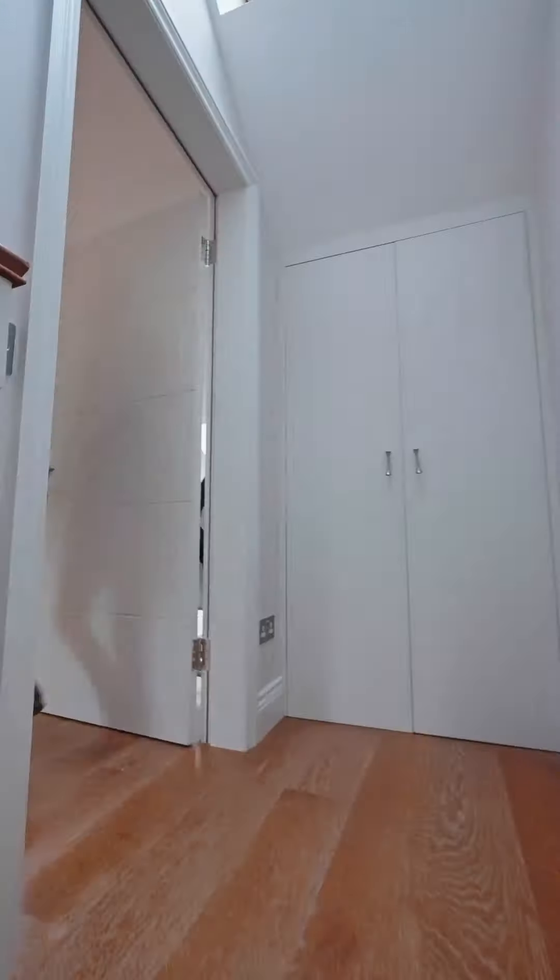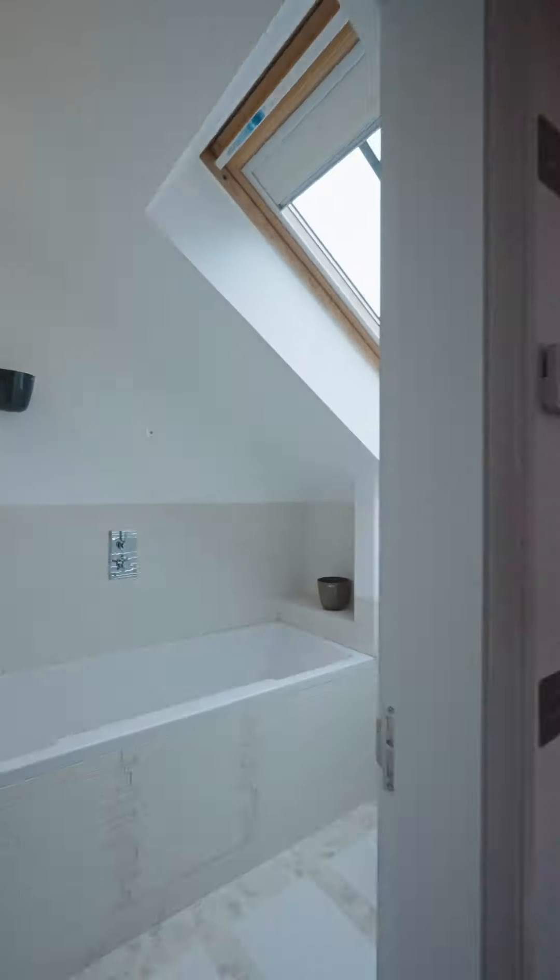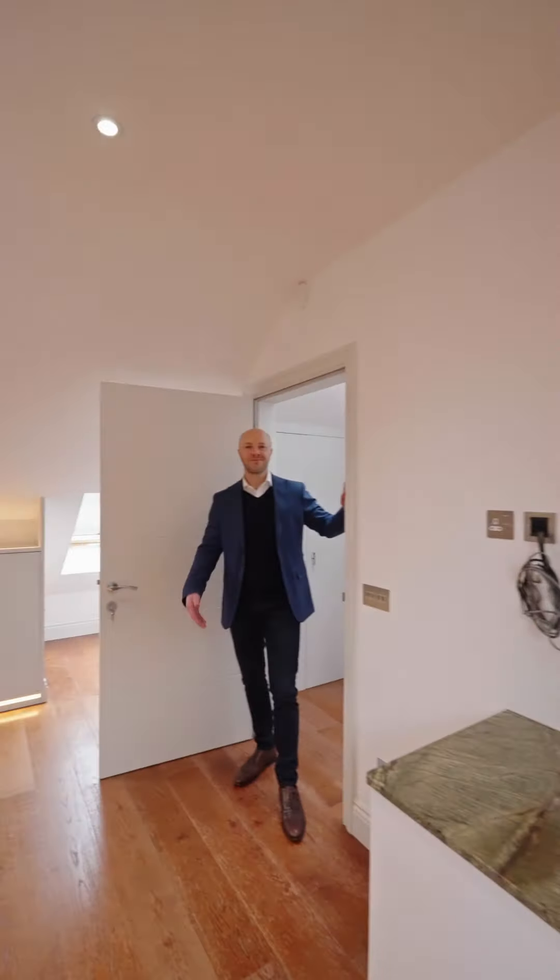And finally we reach the top floor with one final bedroom with its own ensuite bathroom. Interested in making this your home? Reach out for more details. See you soon.